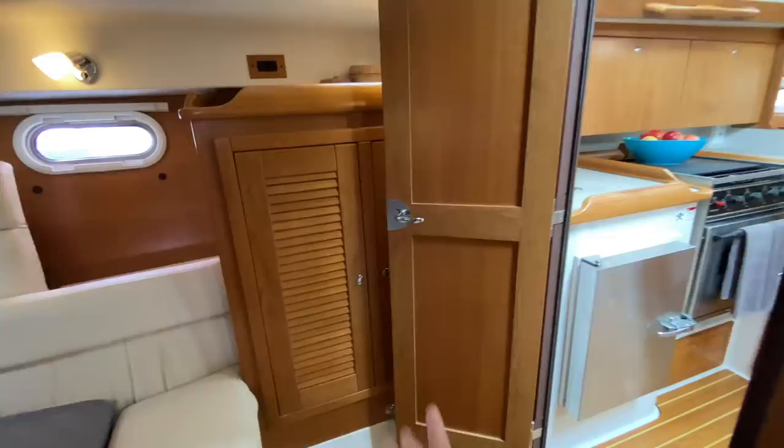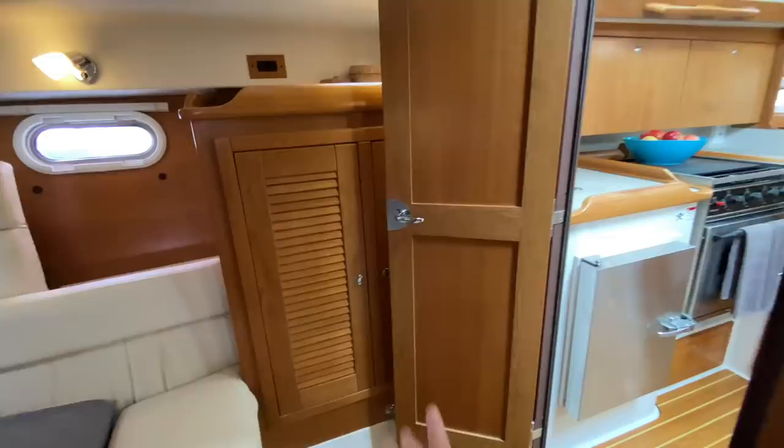We have additional seating here, access behind the engine that I mentioned earlier, a double hanging locker and storage locker, and then direct access right into the salon itself.